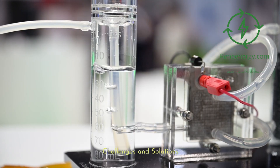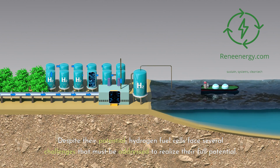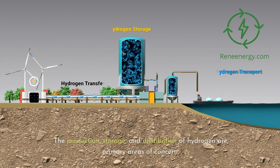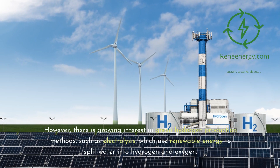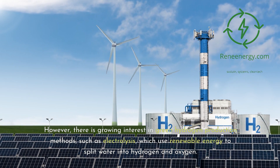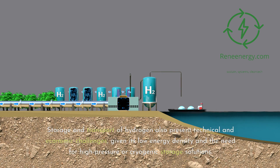Challenges and Solutions. Despite their potential, hydrogen fuel cells face several challenges that must be addressed to realize their full potential. The production, storage, and distribution of hydrogen are primary areas of concern. Most hydrogen is currently produced from natural gas, a process that undermines its sustainability credentials. However, there is growing interest in green hydrogen production methods, such as electrolysis, which use renewable energy to split water into hydrogen and oxygen. Storage and transport of hydrogen also present technical and economic challenges, given its low energy density and the need for high pressure or cryogenic storage solutions.